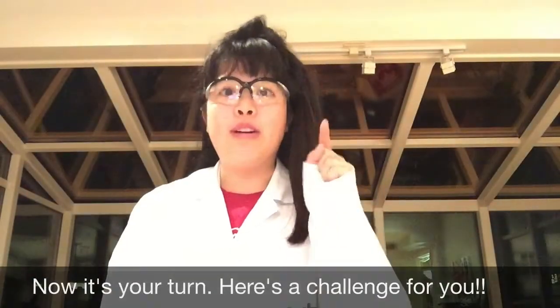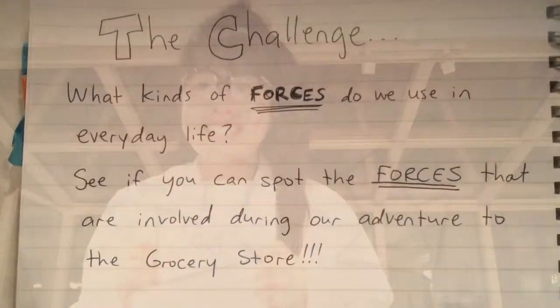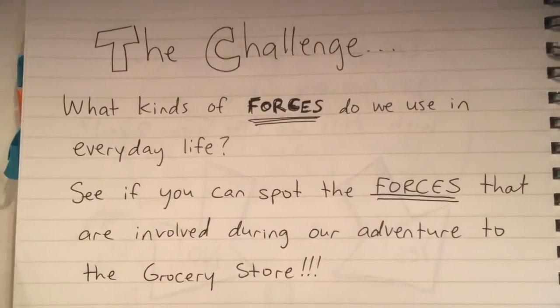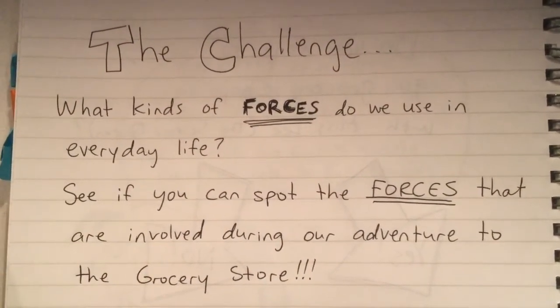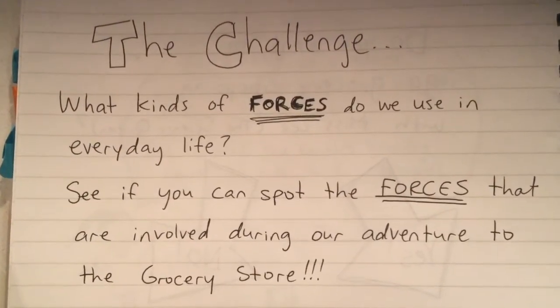Okay scientists, now it's your turn. Here's a challenge for you. What kinds of forces do we use in everyday life? See if you can spot the forces that are involved during our adventure to the grocery store.